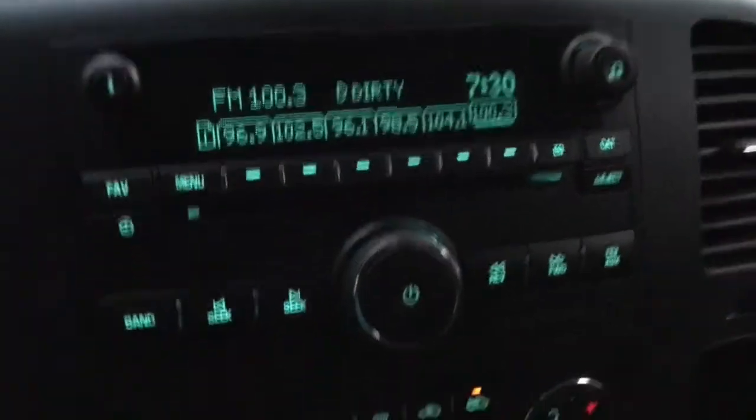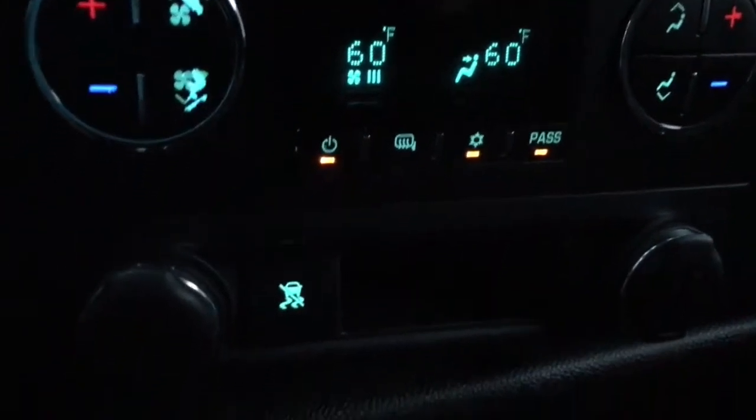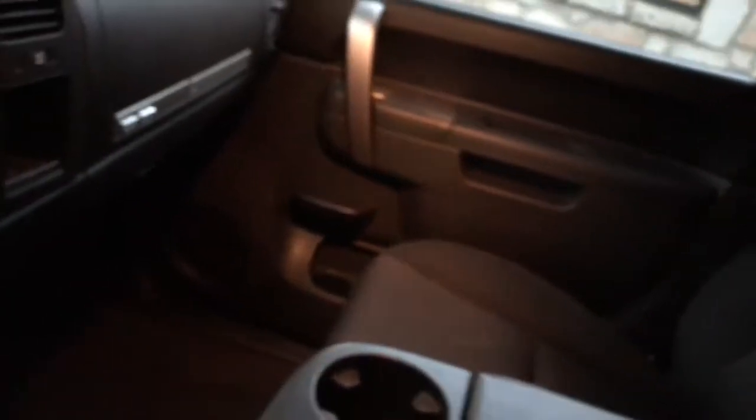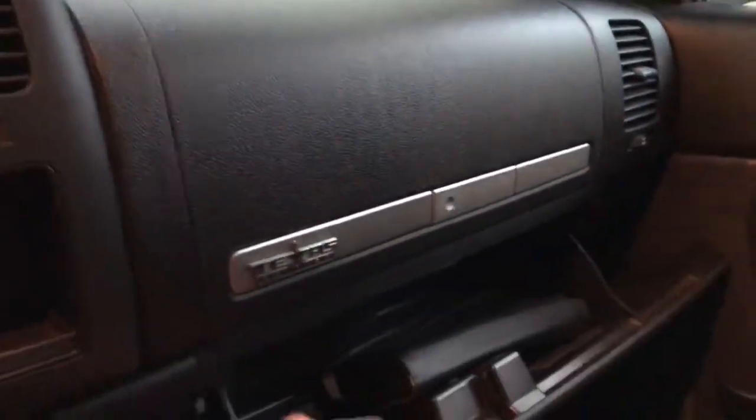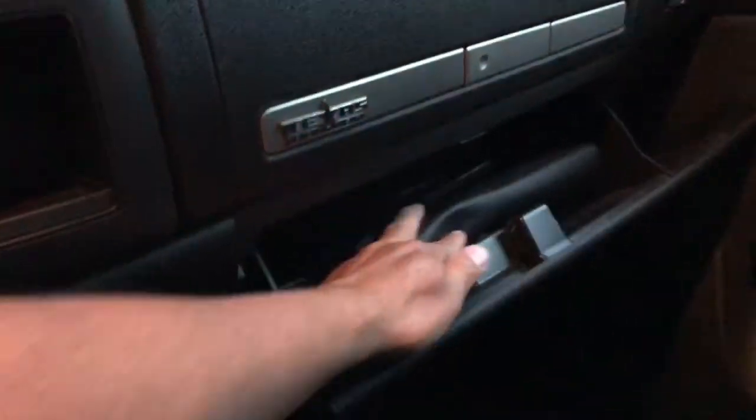Extra radio, dual climate control. This truck is very, very clean. Got your dual glove boxes — the smaller one and then the big one. Books are in here. The crew cab has really nice space in the back, though it's a bit dark in there.